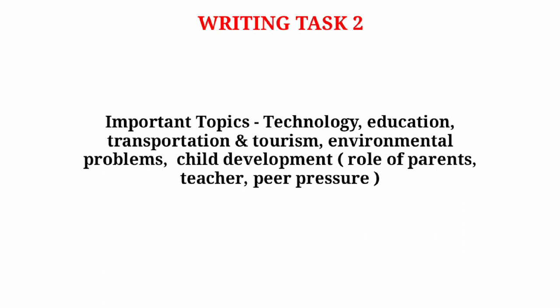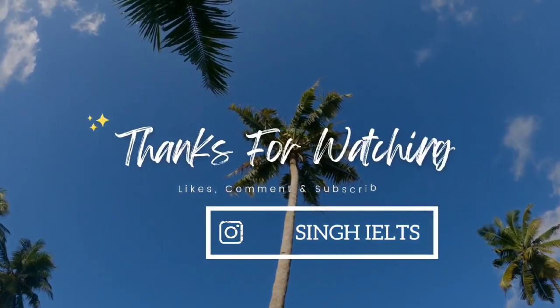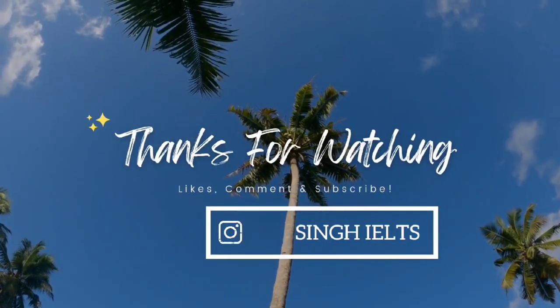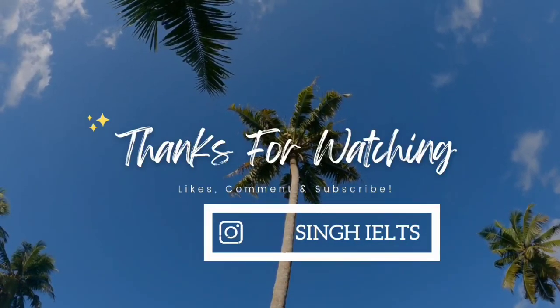These are the important topics that you must prepare before your exam. I wish you all the luck to score your desired band score in your IELTS exam. Please hit the subscribe button and don't forget to share this video with other students. Take care, good luck for the preparation, and thank you guys.